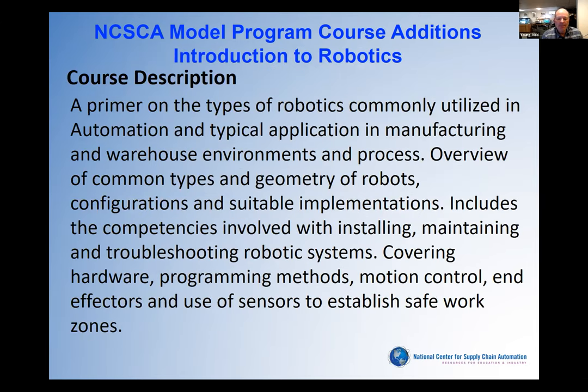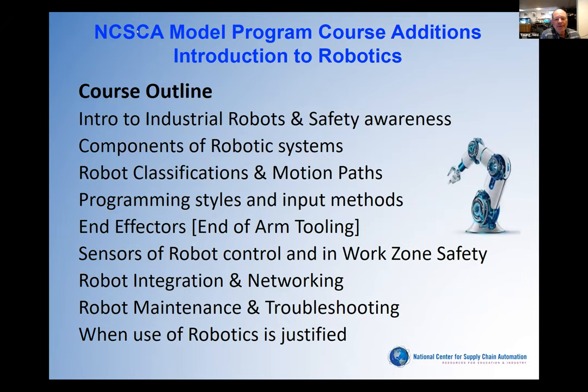Finally, we move into robotics. AMRs are becoming a very important area — over the last probably two years, we've gotten as many inquiries and calls about using AMRs in distribution facilities as with anything. Within those robotic systems there's a lot of troubleshooting, different types of hardware and motion control, and many sensors involved. We don't necessarily think our supply chain automation technicians are going to be experts at programming robotics, but they do have to understand from the troubleshooting and maintenance standpoint what's necessary.